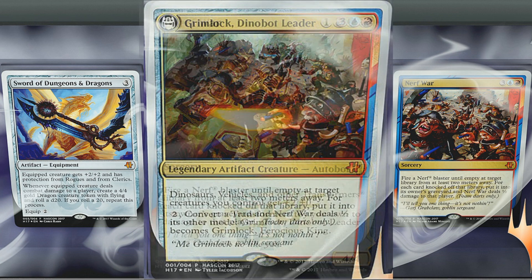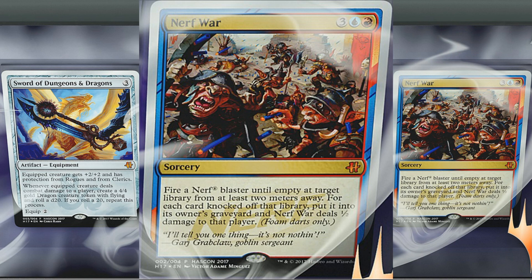Let's look at that last card — Nerf War. It costs red, blue, and three — it's a Sorcery. 'Fire a Nerf Blaster — all rights reserved — until empty at a target library from at least two meters away. For each card knocked off that library, put it into its owner's graveyard, and Nerf War deals half damage to that player. Foam darts only.' It has flavor text: 'I'll tell you one thing, it's not nothing' — Garge Grab Claw, Goblin Sergeant. It looks like the goblins are getting hit by Nerf arrows in the art, which is actually pretty cool.